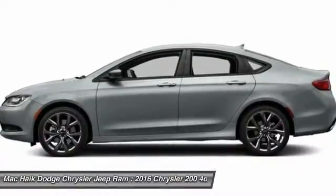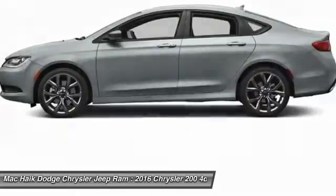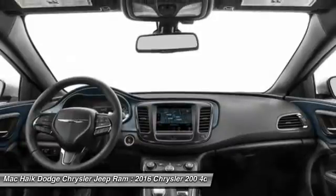Backup camera, Bluetooth, adjustable steering wheel, power steering, driver airbag. This beauty is sure to make you the talk of the neighborhood. So call or drop in for a test drive today.